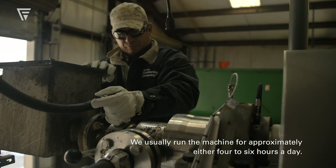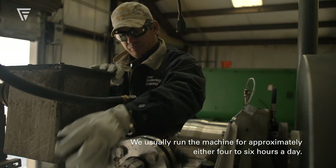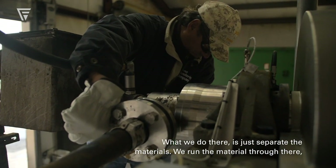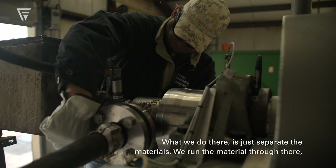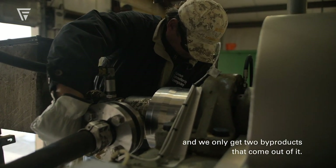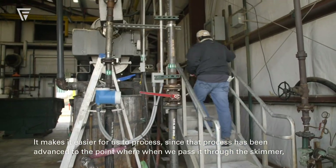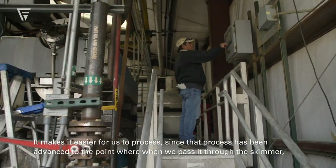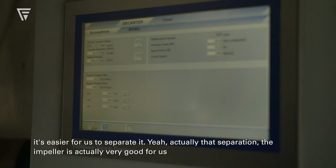We usually run the machine approximately four to six hours a day, and what we do is just separate the materials. We run the material through and only get two by-products: the solids, which are your tailings, and the oil. It makes it easier for us to process since when we pass it through the skimmer it's easier to separate.